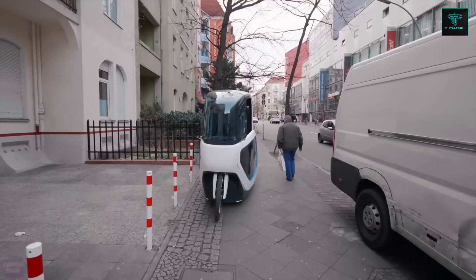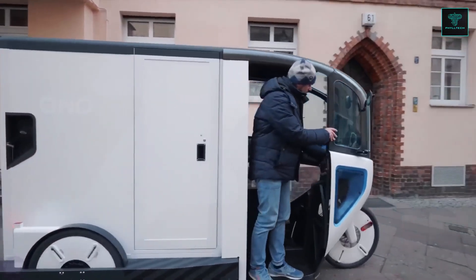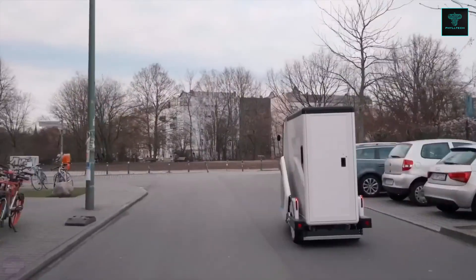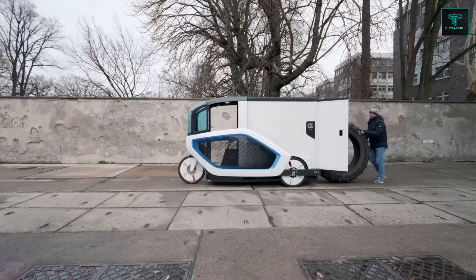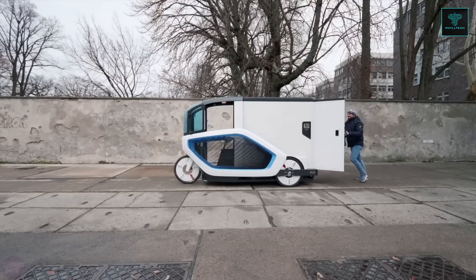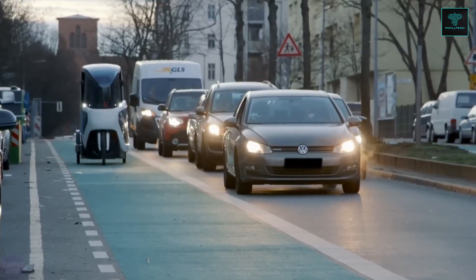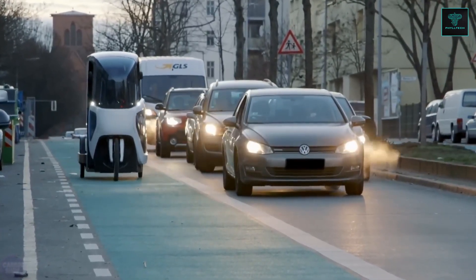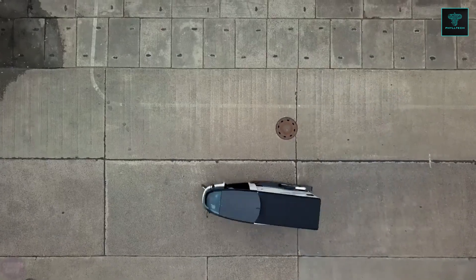Ono's capabilities include a payload capacity of up to 200 kilograms, and it is optimized for solo loading and unloading. Its design features a built-in rear ramp, facilitating easy handling of heavy cargo. Powered by two hub-mounted electric motors, the Ono eCargo bike generates 113 Nm of torque, making it agile yet stable for urban deliveries.